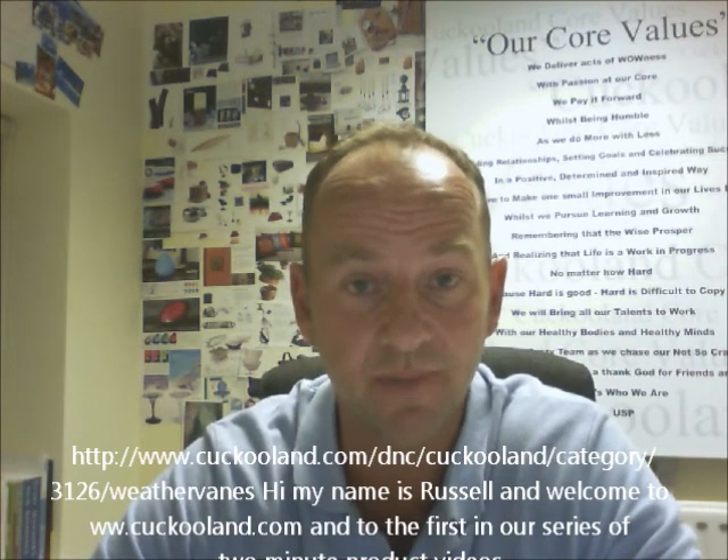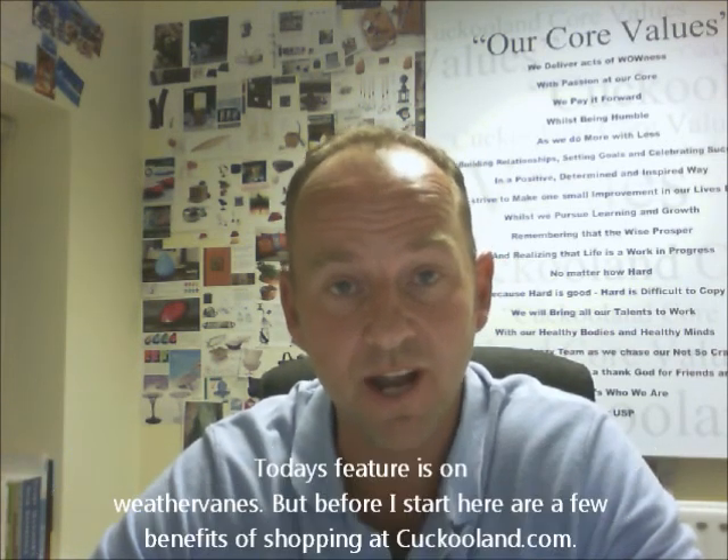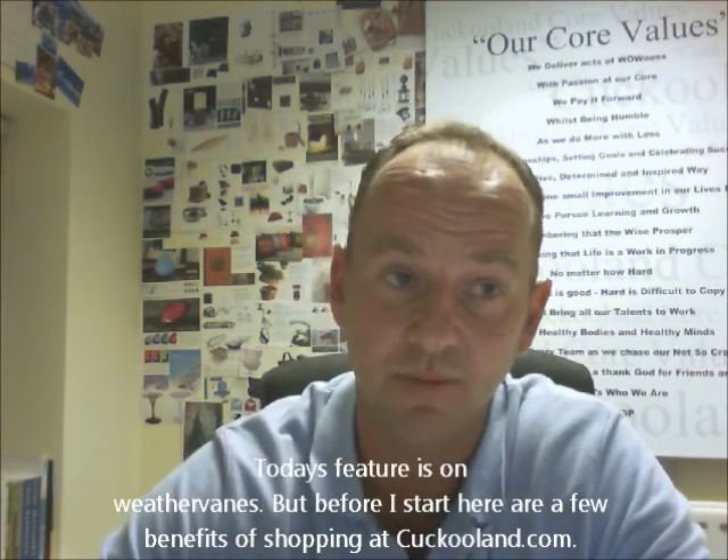Hi, my name is Russell and welcome to Kukuland.com and to the first in our series of two-minute product videos. Today's feature is on weather vanes, but before I start, here are a few benefits of shopping at Kukuland.com.